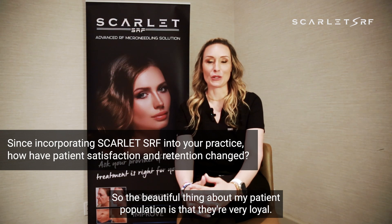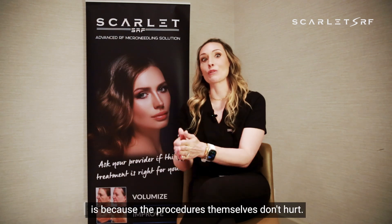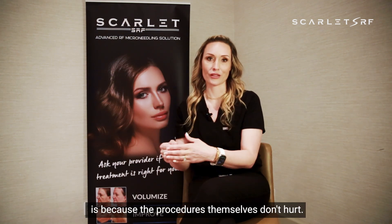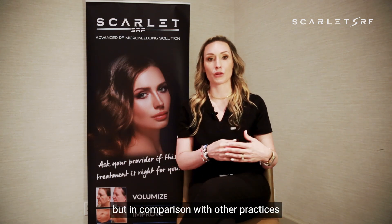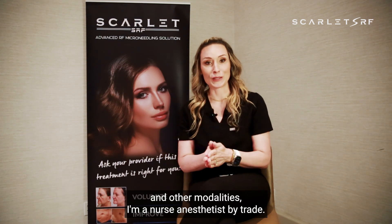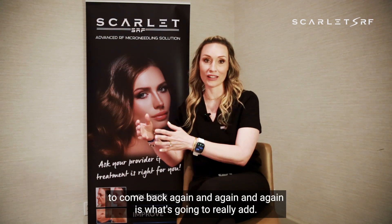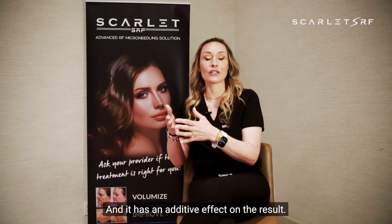My patient population is very loyal, and one of the reasons I believe they remain loyal is because the procedures themselves don't hurt. Yes, beauty is pain and there is an element of poking people with needles, but in comparison with other practices and modalities — I'm a nurse anesthetist by trade — creating something that has an absence of pain gives my patients that longevity in the practice. Being able to utilize technology that creates the opportunity to come back again and again has an additive effect on the result.